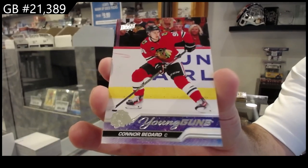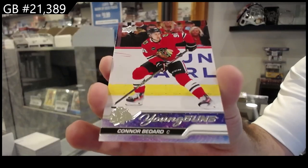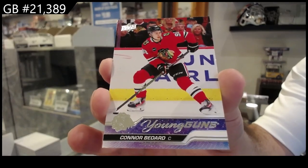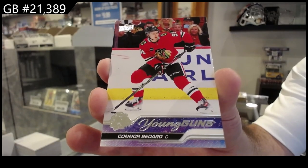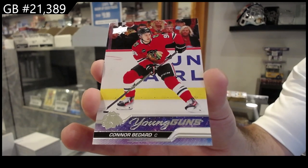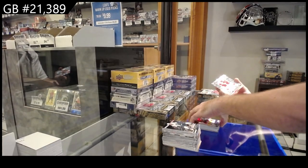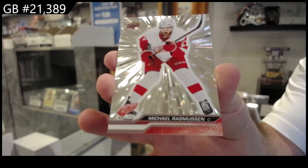Congratulations — a thousand-dollar card for 29 bucks, and again I absolutely recommend getting it graded. You will be the first on the market, hard-slabbed by Monday. And in the same pack, Rasmussen for the Red Wings, Outburst.